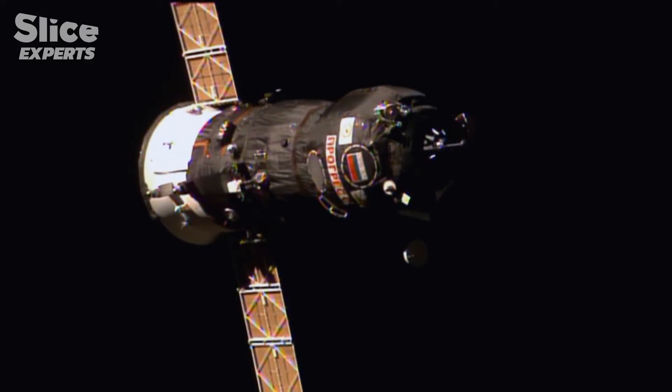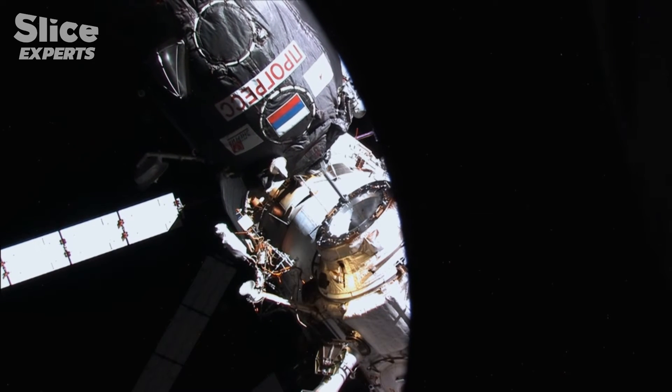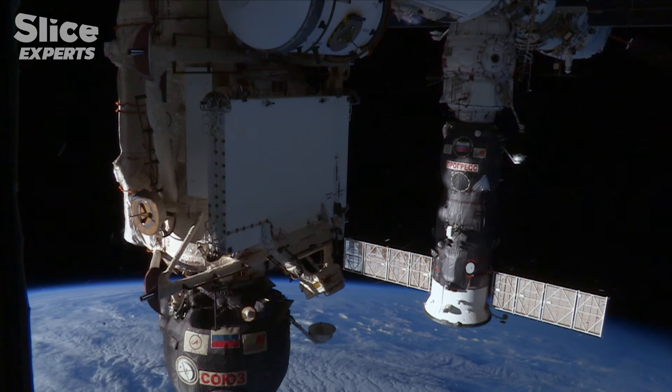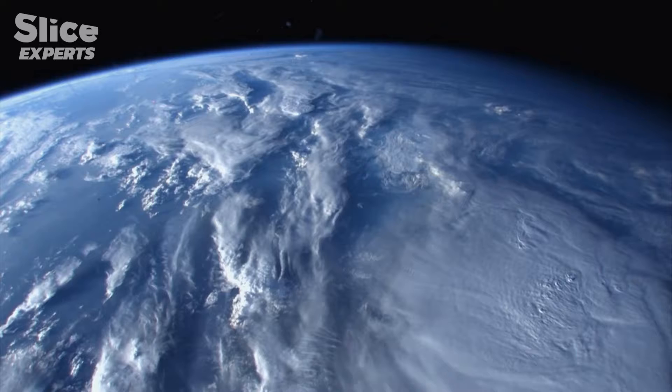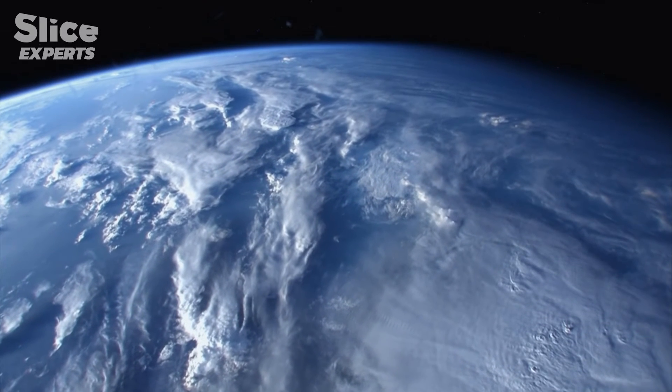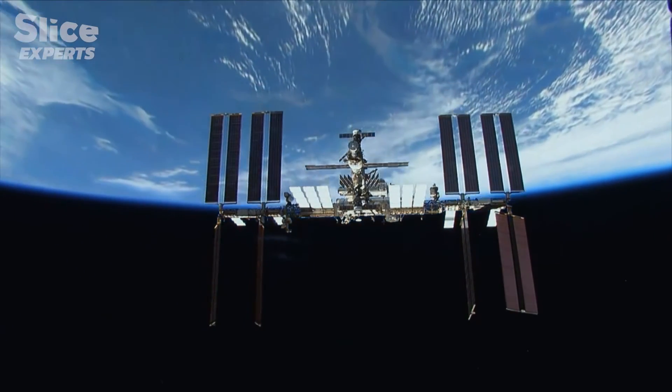Some supply vessels also fulfill a last function that directly involves the ISS: they are used as motors, because the station is unable to maintain the right orbit on its own. The ISS is about 220 to 250 miles above Earth's surface. Although the atmosphere is very thin up there, the station's enormous surface area — roughly the size of a football field — means it still experiences enough drag to slowly slow down, with the ISS altitude decaying by about two kilometers per month.